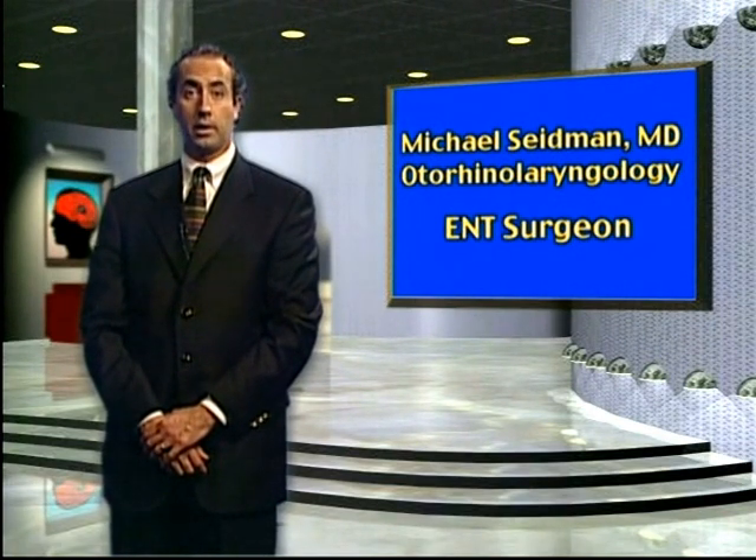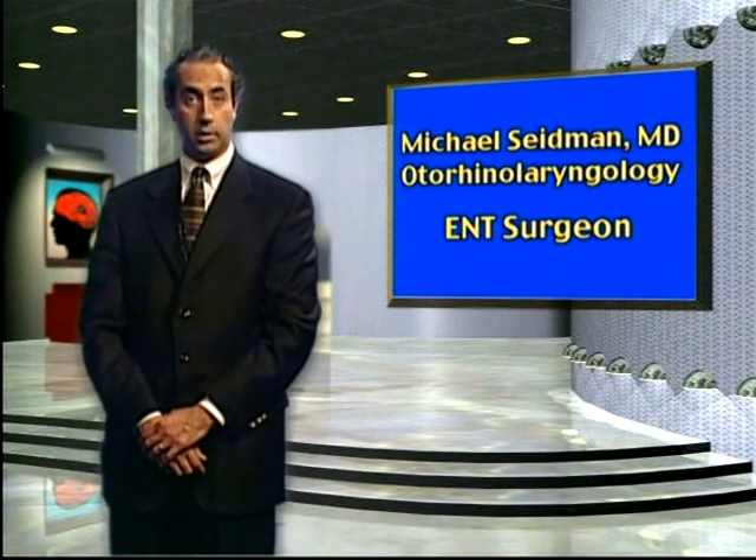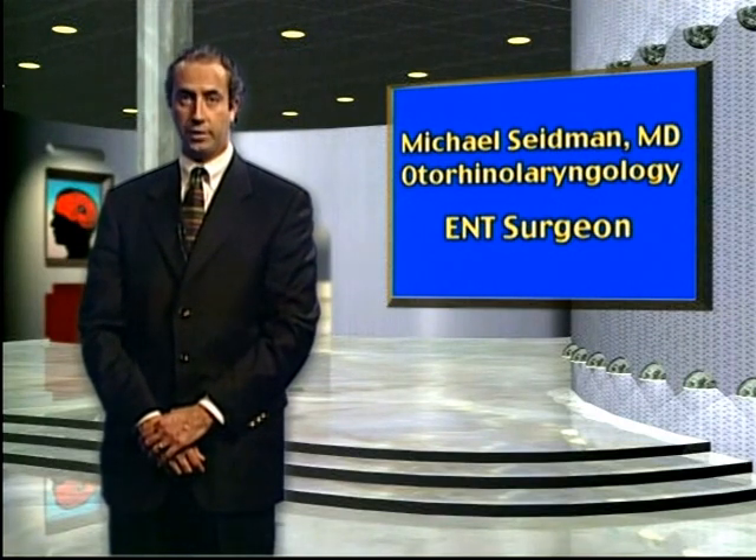I did my residency training in otolaryngology and then did a fellowship in hearing, balance, facial nerve, skull base, acoustic neuroma and cochlear implant surgery at the Ear Research Foundation in Florida. I am the primary surgeon at Henry Ford Health System who performs this type of sophisticated ear surgery.